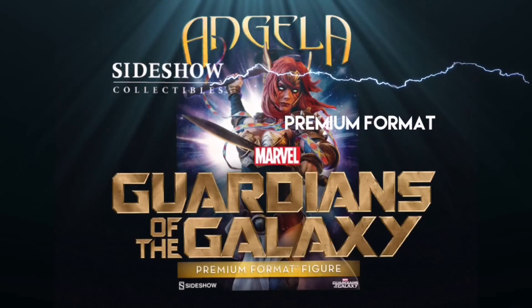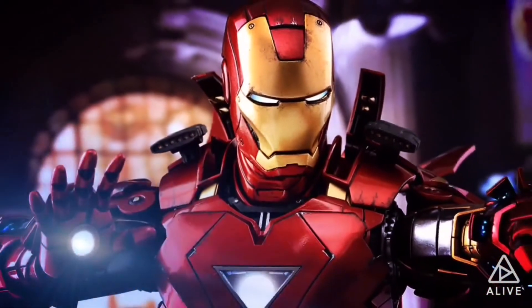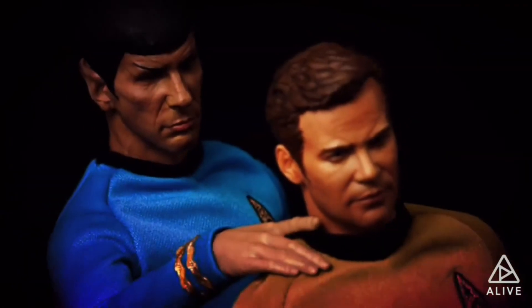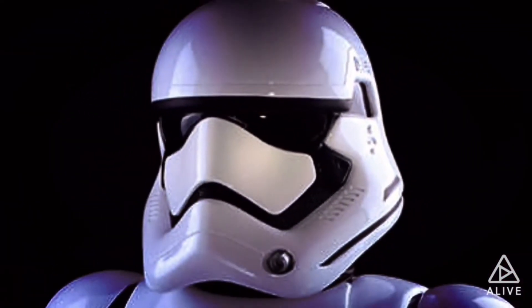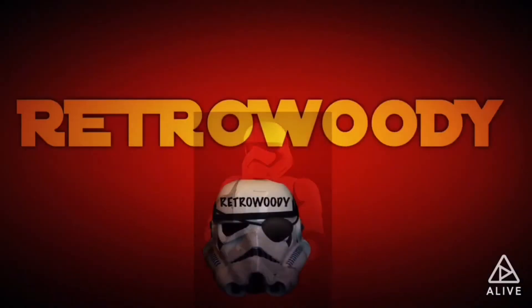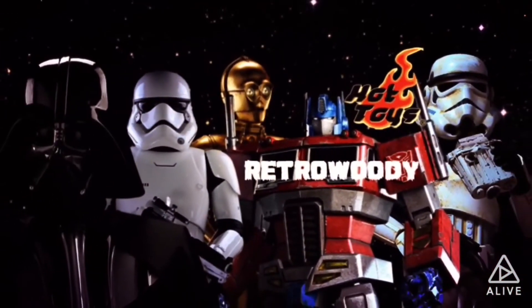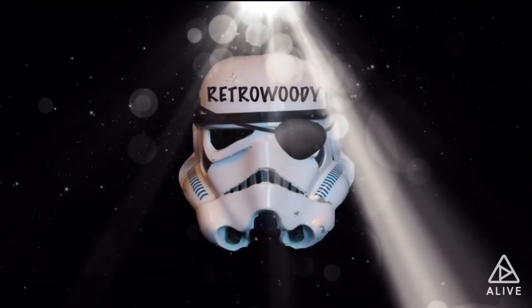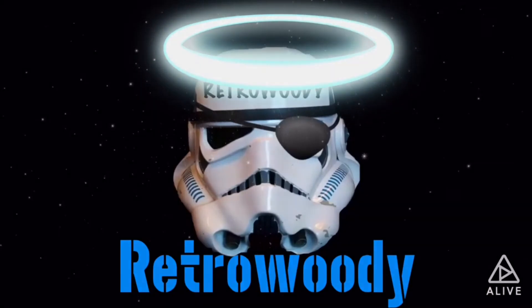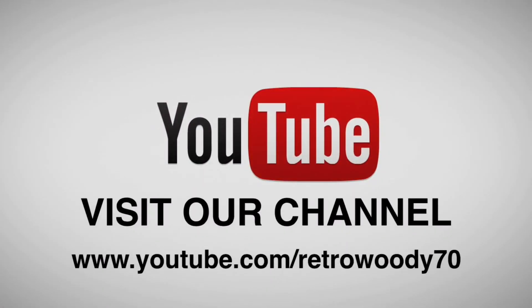I'm Jacob and this has been another product review on the Retro Woody channel. Don't forget to visit our channel at www.youtube.com/RetroWoody70.